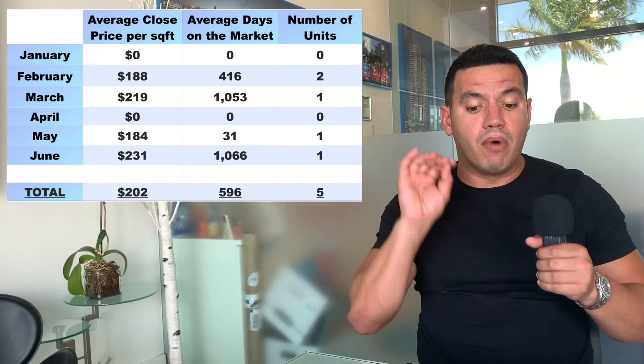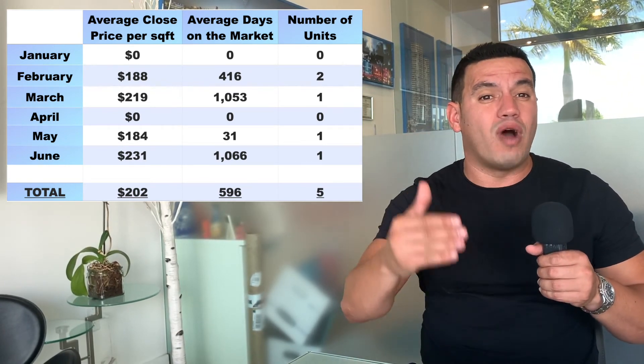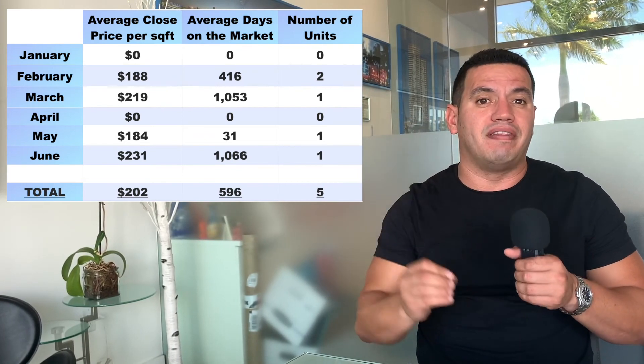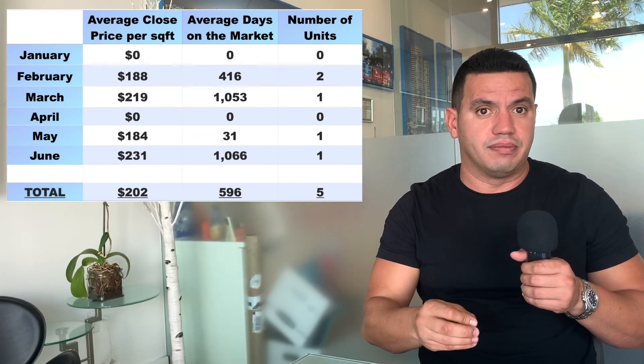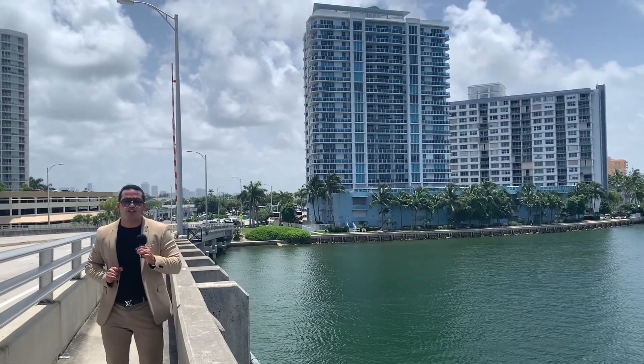The month with the most activity was February, which was right before the problems of the pandemic started in this country. So five units sold, all at an average sales price of $202 per square foot. Thank you very much for watching this video.